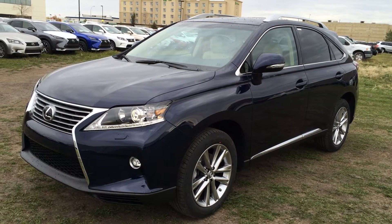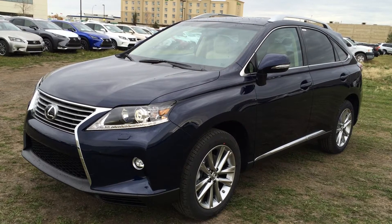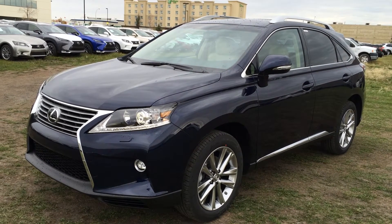Welcome to Lexus of Edmonton. We are located off 111th Ave, 170th Street in Edmonton, Alberta, Canada. We're looking at a brand new 2015 Lexus RX 350 all-wheel drive.